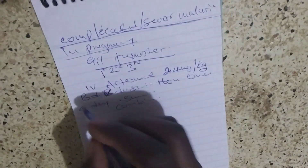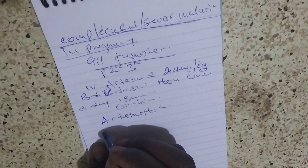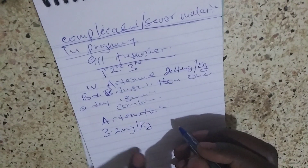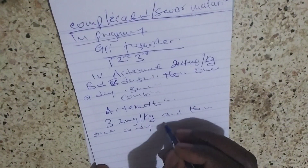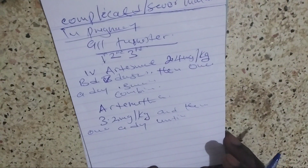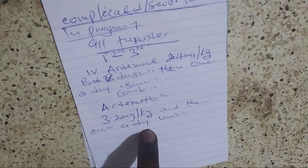If artesunate is not available, use artemether. Give a loading dose of 3.2 milligram per kilogram body weight, then once a day until the mother is able to tolerate oral treatment. Then finish the treatment course with combined therapy.